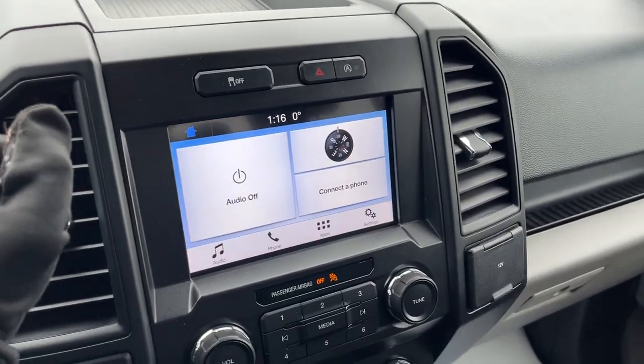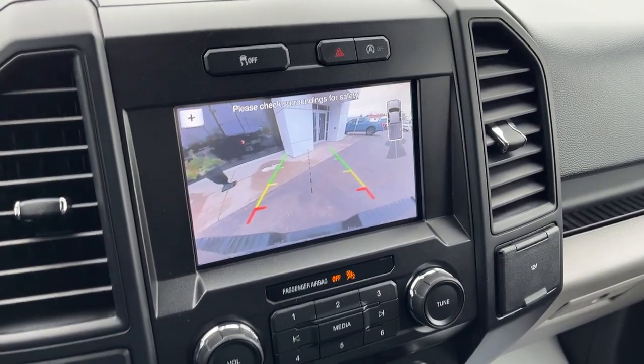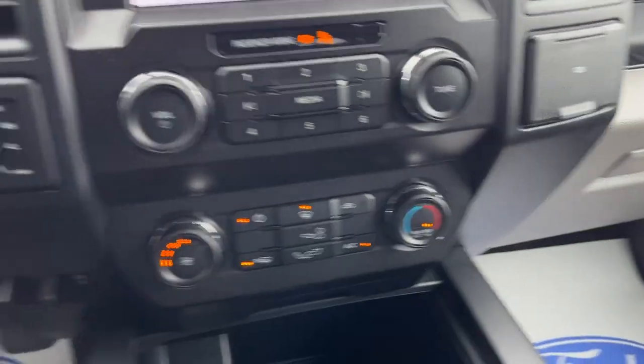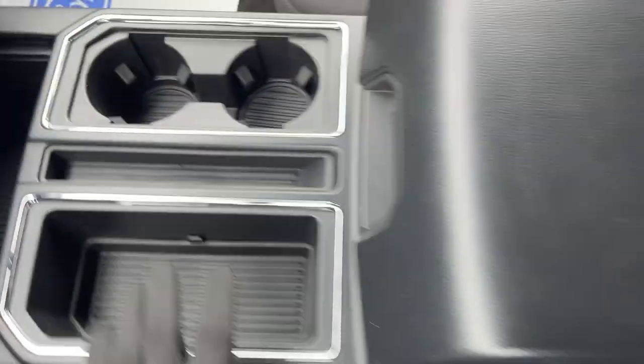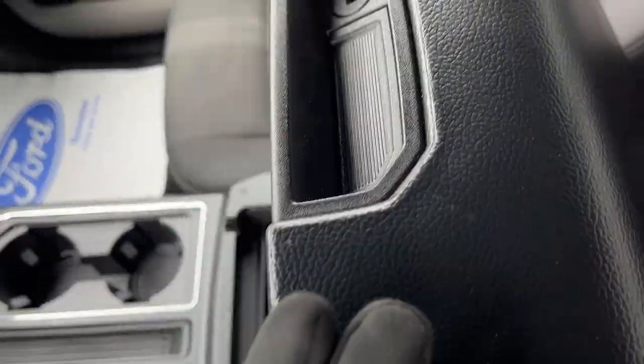You have cruise control settings on the steering wheel, and then your eight-inch center display — pop it in reverse and there's your reverse camera and parking sensors. You also have your different climate controls and four-wheel drive modes, a couple of USB ports, and plenty of space in the center console area.